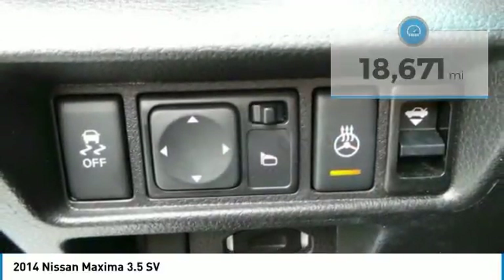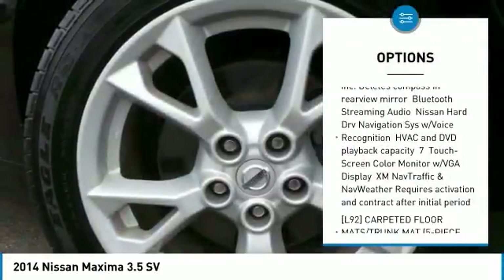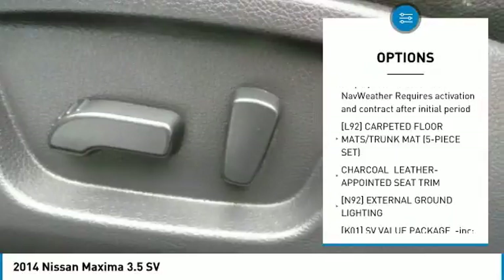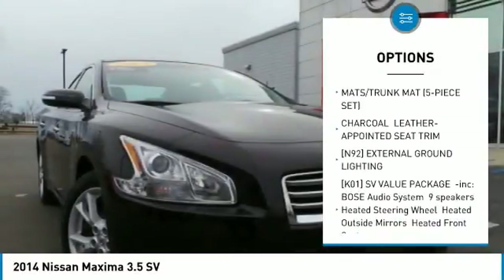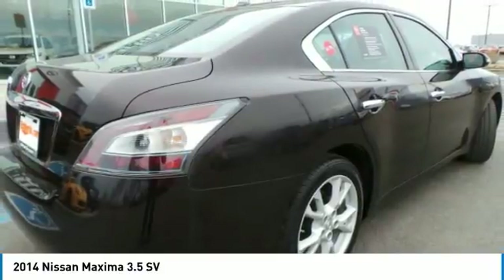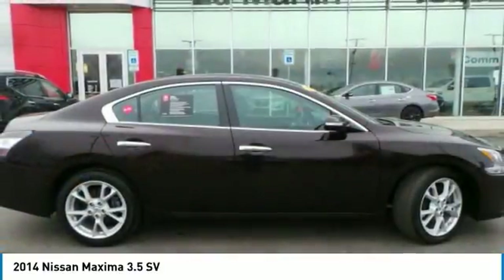Here are some of this vehicle's great options: anti-lock braking system, keyless entry, steering wheel audio controls, power passenger seat, leather-wrapped steering wheel, Bluetooth, power steering, adjustable steering wheel, aluminum wheels, and four-wheel disc brakes.